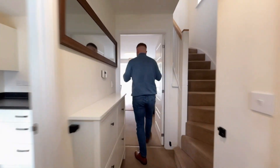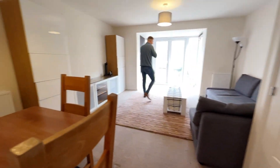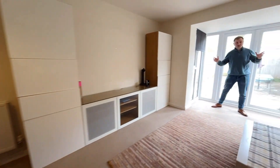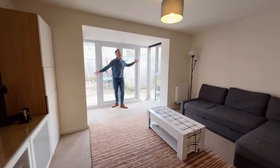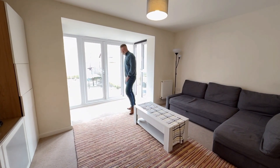So, hallway, going on into the lounge diner, whatever you want to use it as, really. It's quite a good size. When Barrett's built these, some of the shared ownerships originally sold didn't have this little kind of orangery conservatory-style added extension. The windows obviously letting plenty of light in as well, which is an added bonus to this property.